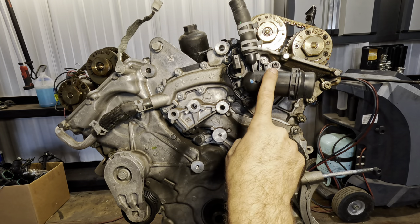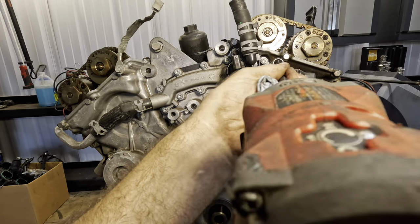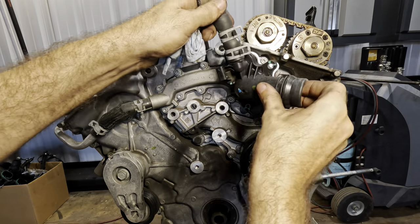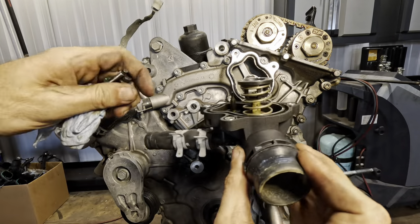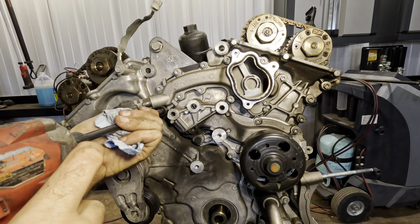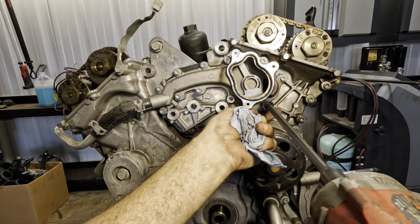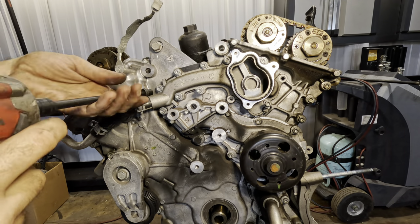There's a thermostat housing — no reason not to pull that off; looks like just three more 10mms. There's our thermostat — it's a proprietary thermostat, so you can't just put in anything, you've got to get the specific one. The water outlet housing comes off next. What's valuable to me are all these fasteners — save those for later, never know when you need some bolts.